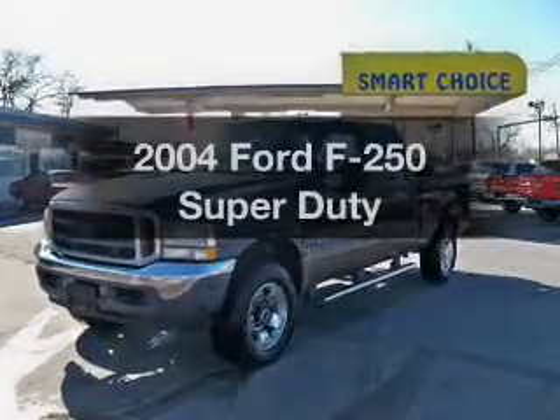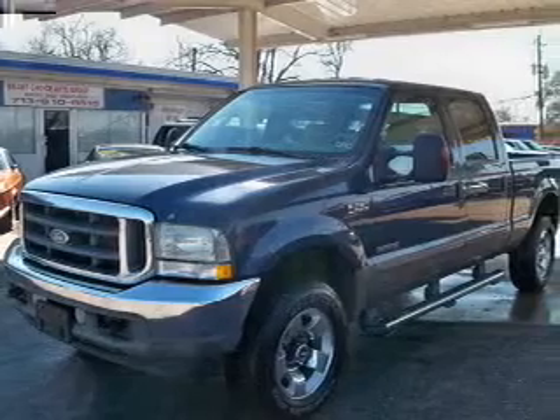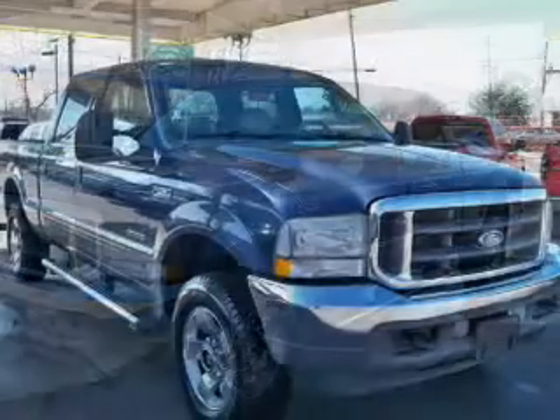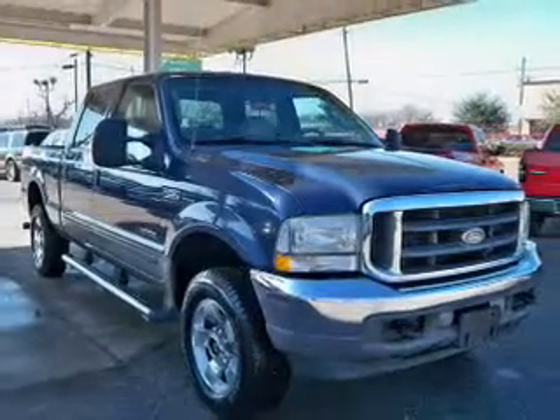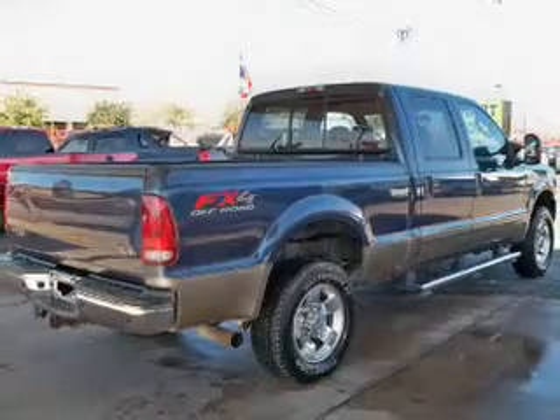Presenting the 2004 Ford F-250. If you're looking for an automobile with great attributes, look no further. The powertrain includes four-wheel drive with a powerful eight-cylinder engine connected to a smooth shifting transmission. You will appreciate the safety feature of anti-lock brakes.